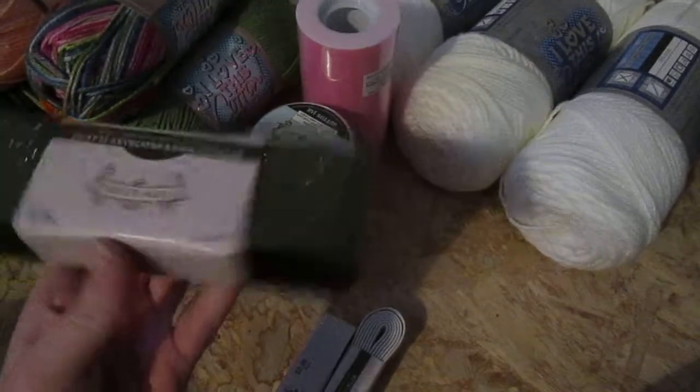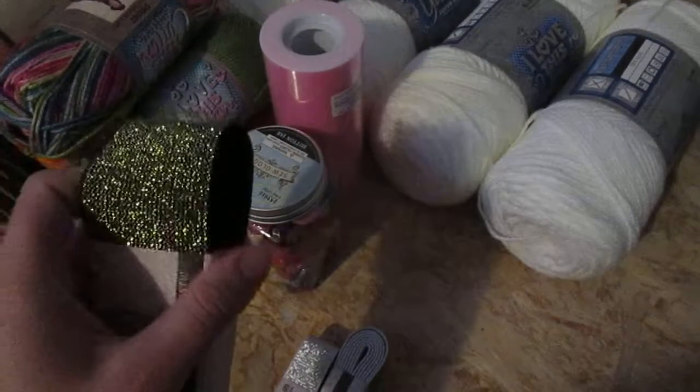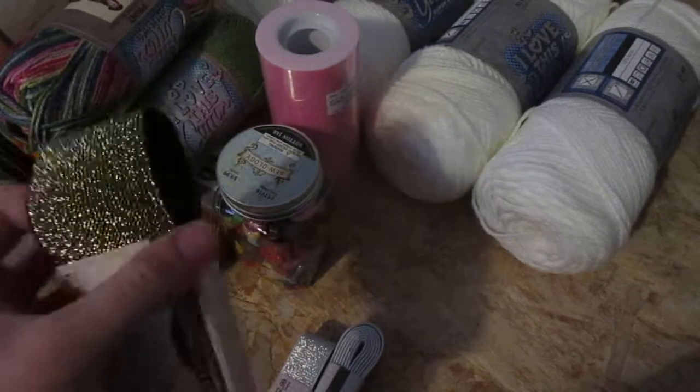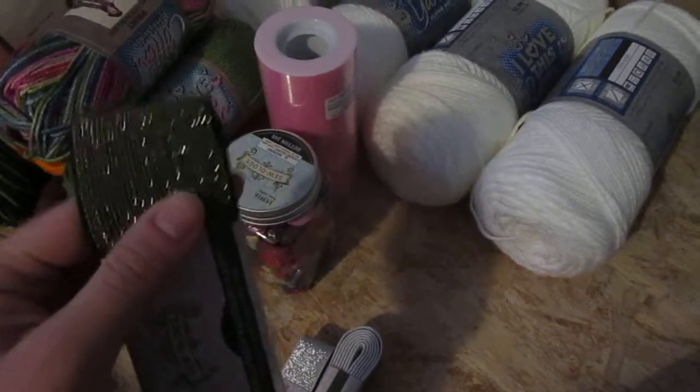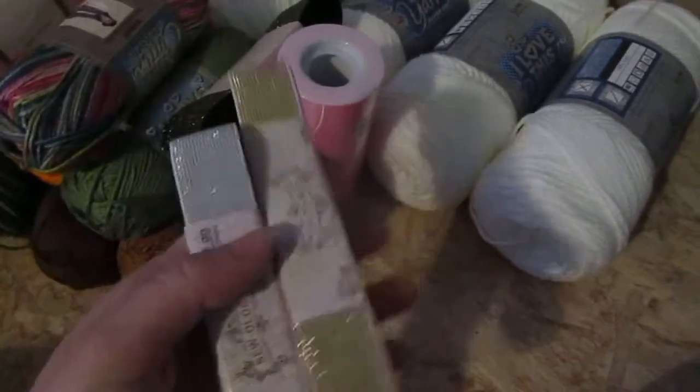And with the Psyllogy notions being 50% off, I grabbed some of this woven wide elastic — this is good for certain types of skirts. I wanted to get the white background with the silver or the gold, but the ones that were this wide were not the Psyllogy brand, so they were not on sale. And then I got two narrower ones that were also 50% off.